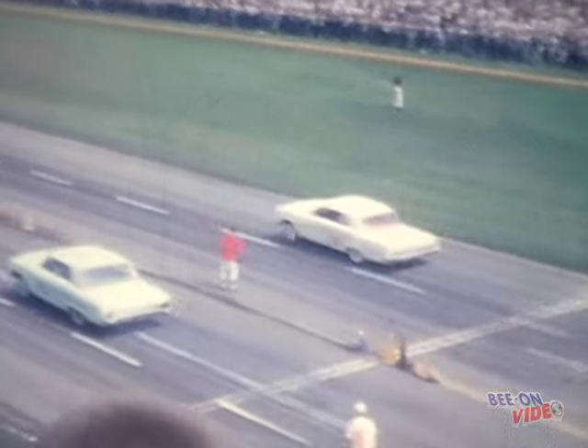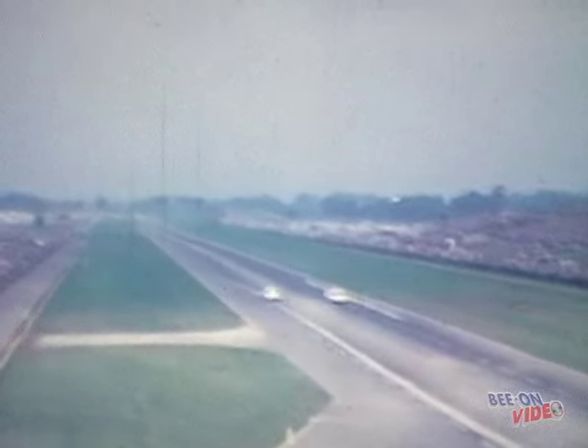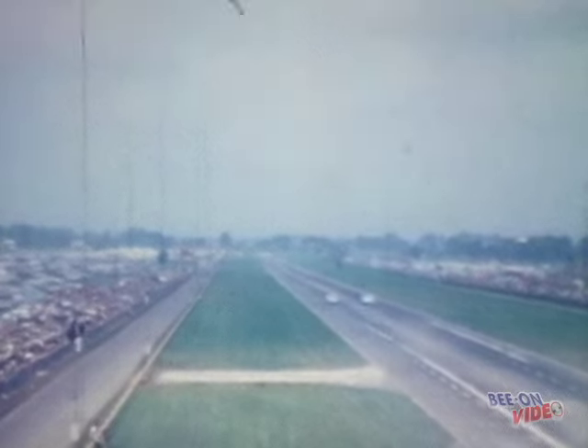From our vantage point high atop the timing tower we can see that a flag man was used to start the cars. This footage is from the Vineland Drag Strip in Vineland, New Jersey.